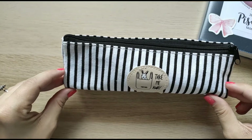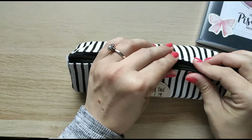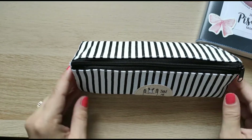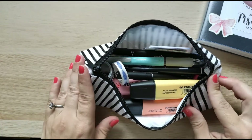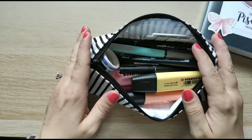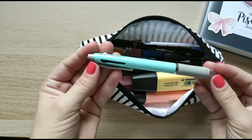Hey guys, welcome to my channel. My name is Gorica and today I'm just going to quickly go through my pencil case with you. I've been using this pencil case for about six months and it was very cheap — I bought it in a local store for about two dollars.